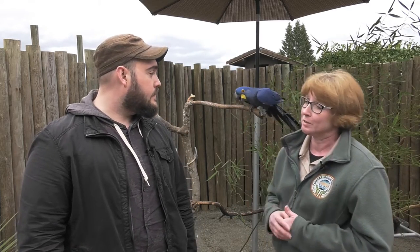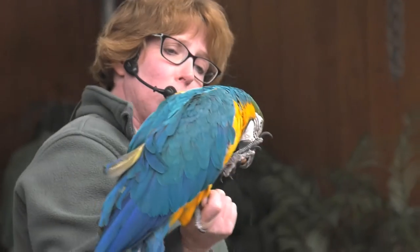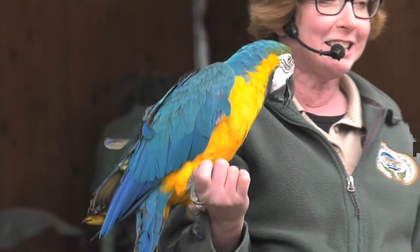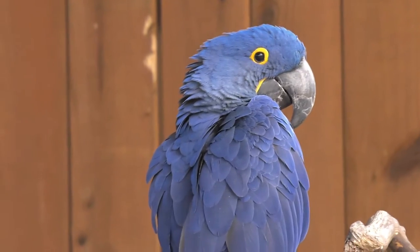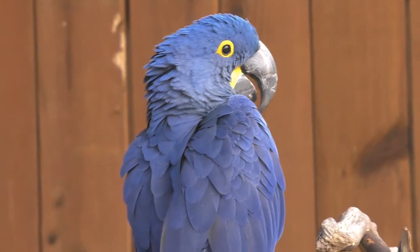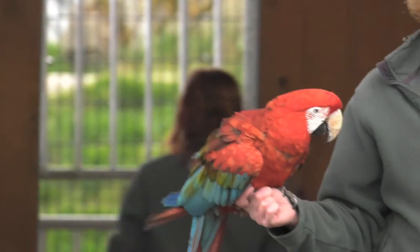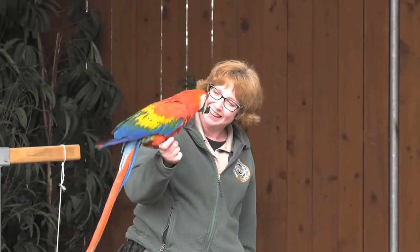Well, macaws at zoos — and all zoo animals, actually — zoos are an ark. Not only do these animals act as animal ambassadors for their wild kin so that people can learn about macaws and other animals and learn to value them and protect them, but they also have breeding programs to help protect the wild population, and if need be in the future, we can always try to repopulate in the wild.